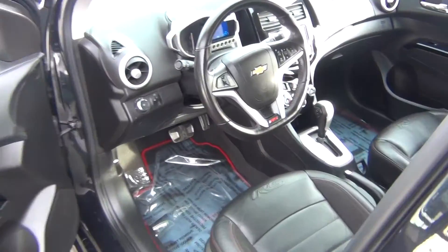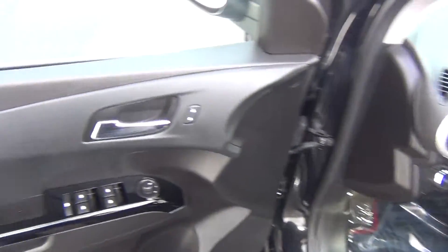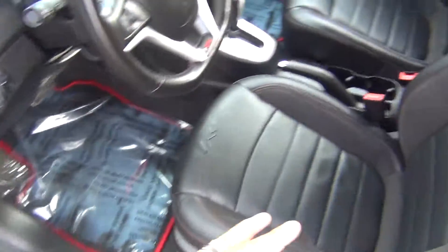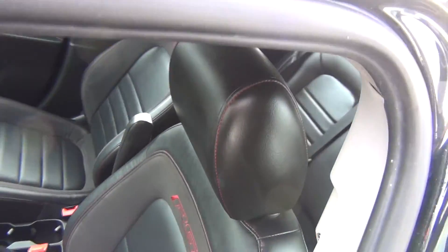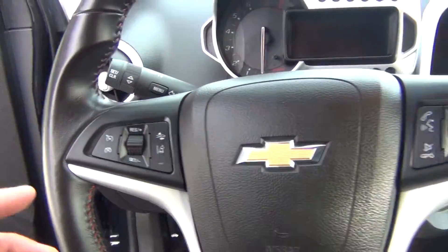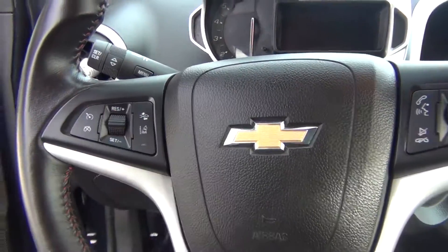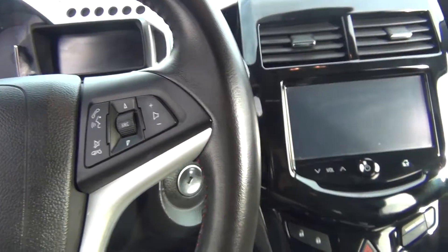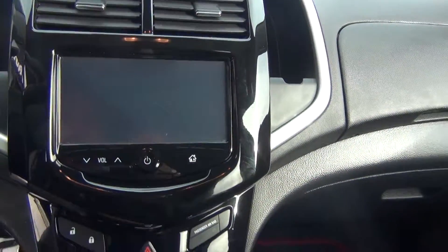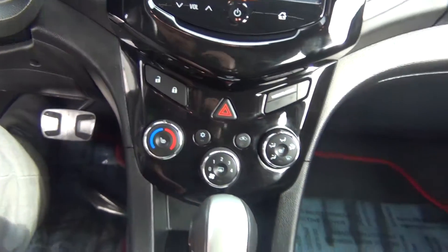As we look on the inside, you can see it is flawless. You've got power windows, power locks and power mirrors. The leather is in excellent shape — there's no rips, tears, stains or burn holes. You've got your steering wheel controls for cruise control, Bluetooth and radio options. You've got your large screen with the backup camera, heated leather seats and your power sunroof.